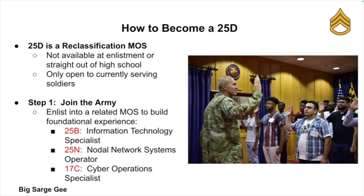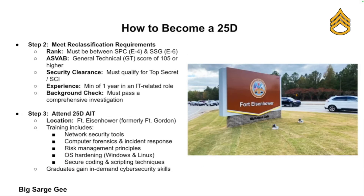You could start as a 25 Bravo, which is an Information Technology Specialist — that's what my MOS used to be when I was in the military — or a 25 November, which is a Nodal Network Systems Operator, or a 17 Charlie, which is a Cyber Operations Specialist. After that, you need to meet the requirements to reclass.